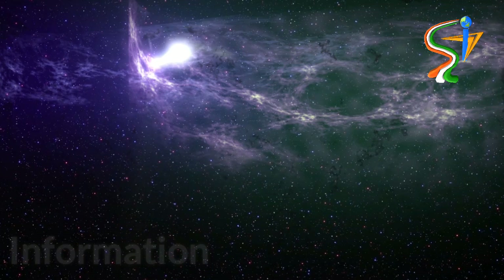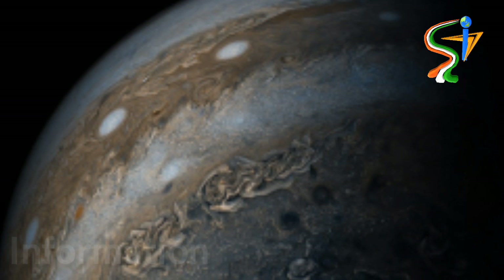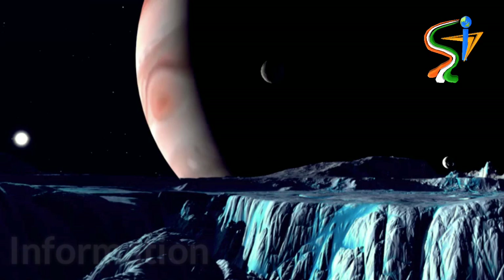It was expected to last seven years, but is now over three months past that milestone with the spacecraft still working just fine. NASA has decided to extend its mission until at least May 2021, so expect many more awesome images of this colossal planet in the coming months and years.